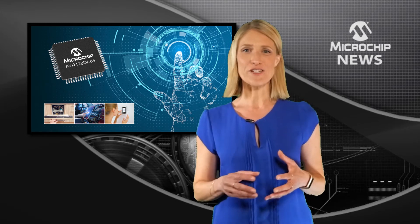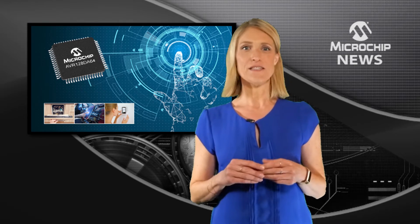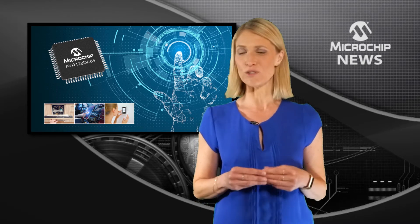here's Microchip's next-generation AVR DA family. This microcontroller family is the first to combine functional, safety-ready features with the latest-generation peripheral touch controller.